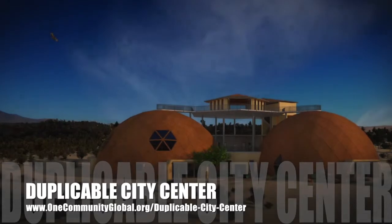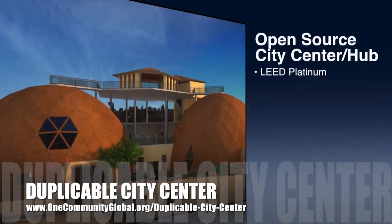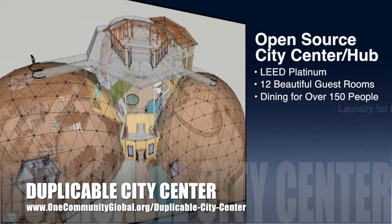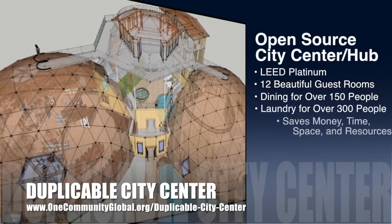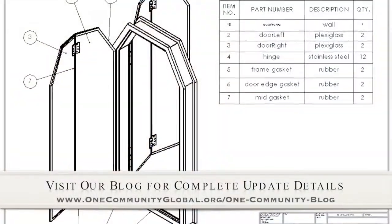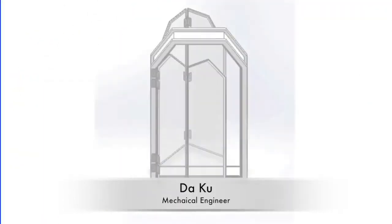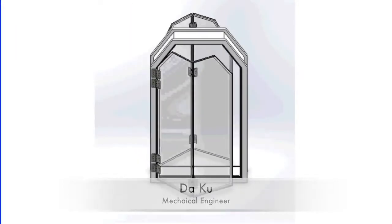One Community is also creating an open-source duplicable city center. It is designed to be LEED Platinum certified, provide 12 guest rooms, dining for over 150 people, and laundry and recreation space for over 300 people — all while saving money, time, space, and resources. This week, DAKU finished the Natural Pool Indoor-Outdoor Transition Point redesign, including a materials list and the video and design specifics you see here. Complete details are on the website.